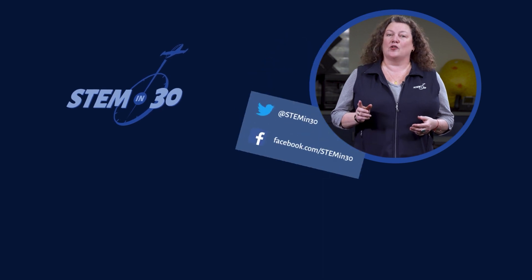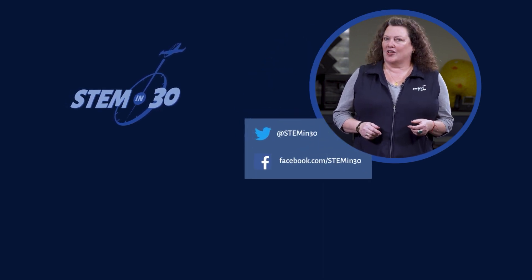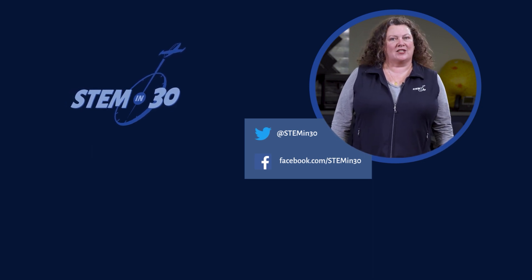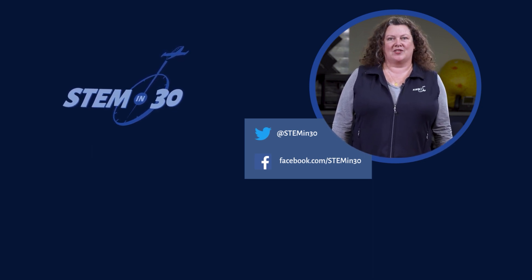Let us know what your favorite part of this video was in the comments section, and if you enjoyed it, be sure to give it a like and a share. You can also follow STEM in 30 on Facebook and Twitter, and be sure to subscribe to the National Air and Space Museum's YouTube channel.